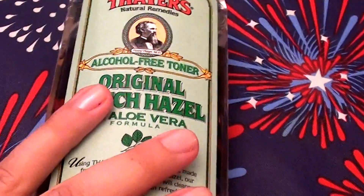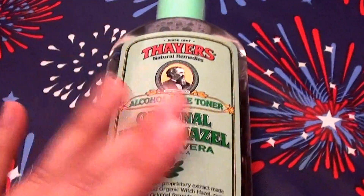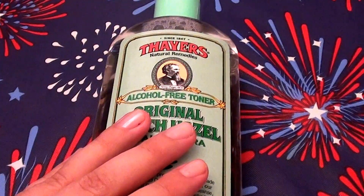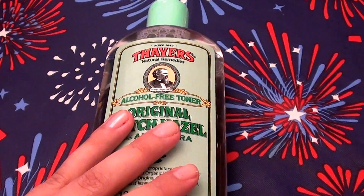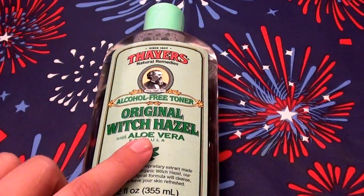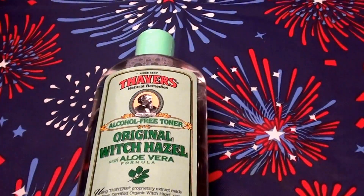Hello everybody out here on YouTube, it is I, Real Beautiful Beauty, going to be doing a quick product review for you beauties today. This is a product that I have repurchased over and over again — definitely a holy grail repurchase. I love this product and my mom loves it as well; she's been using it for a few years too.